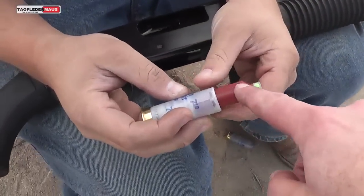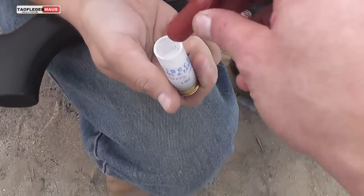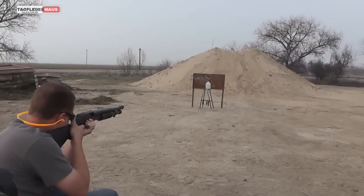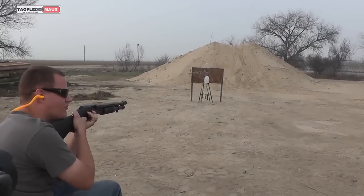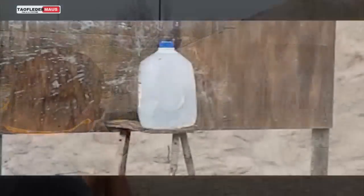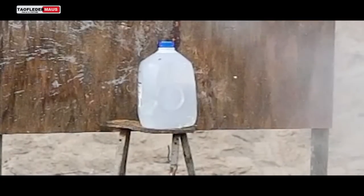Next we've got ketchup, which is a non-Newtonian fluid too, but it's shear thinning. Under stress it gets thinner, and it shouldn't work just like the water didn't work. The ketchup, under the tremendous stress of being accelerated by a shotgun, of course becomes thinner and acts like a normal Newtonian fluid. It smells like burnt ketchup.